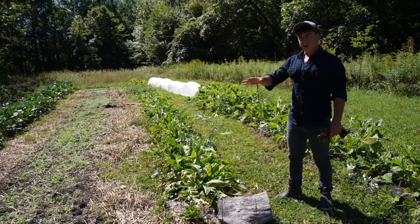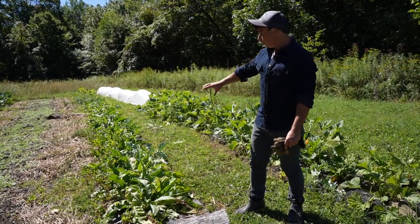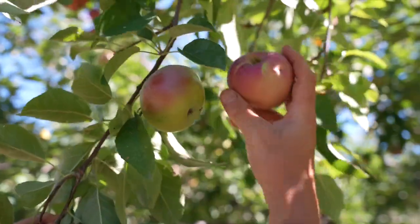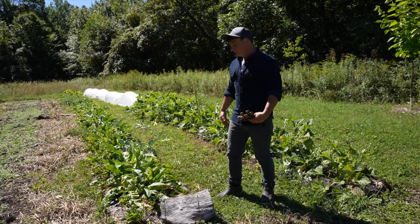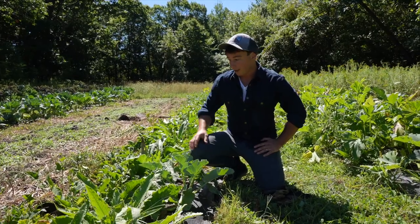So this is a recent expansion of the farm. We just put in these new beds in here, and one of these beds is very special to me. This is our experimental perennial vegetable bed right here. The rest of the farm we have berries, apples, pears, and fruit that come from perennial plants. What we're trying to do is develop perennial vegetables that we can work into our diet. So in this bed, we have our three perennial vegetables.